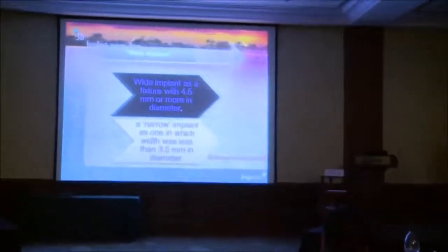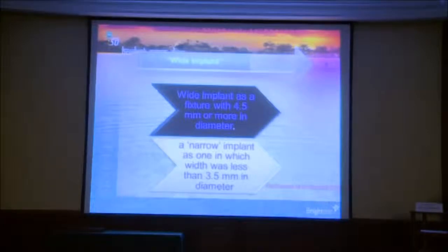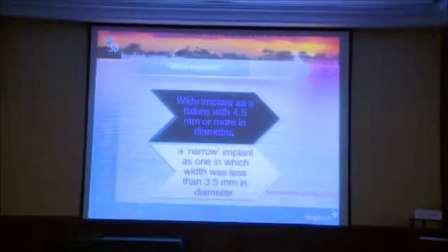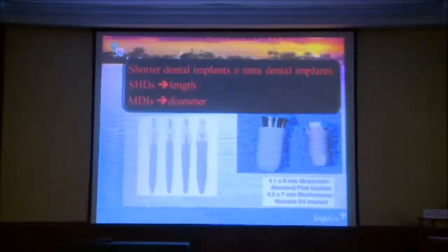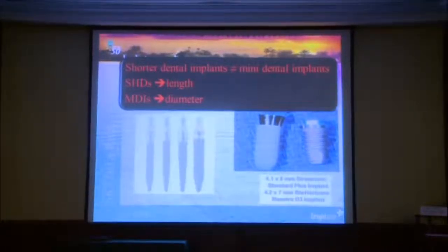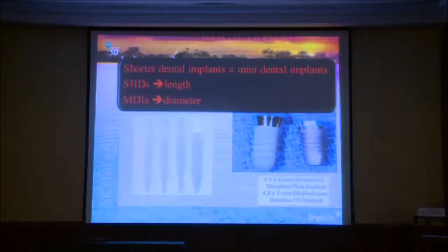A wide implant is a fixture with 4.5 millimeters or more in diameter, and a narrow one is less than 3.5 millimeters. Shorter implants don't mean mini implants. Some people think placing these little screws or mini implants—short and narrow ones—are short implants. The answer is no. You need to maintain the width if you are reducing the length. We're not talking about mini implants, which are small in diameter; we're talking about just being short in length.